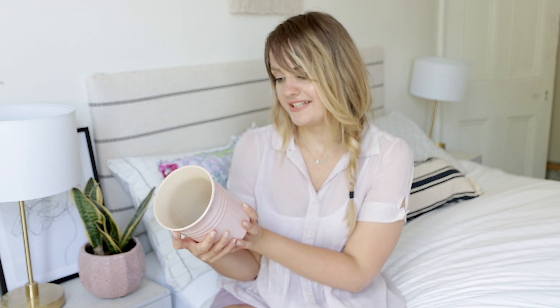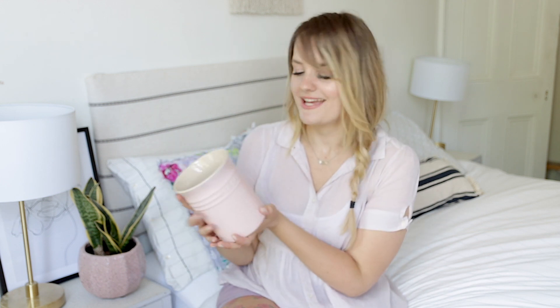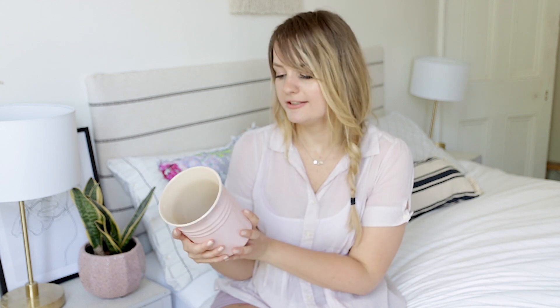These next bits from TK Maxx were actually gifts from my nan, which was really sweet of her. I was having a rough day a few weeks back and she came back with a couple of bits — she's just the nicest person in the world. She knows me too well, because look at this: it's a Le Creuset pink utensil holder. Le Creuset — sorry to any French viewers if I'm pronouncing it wrong!